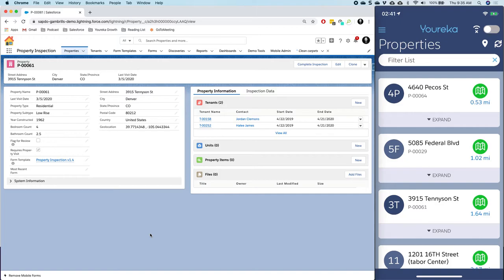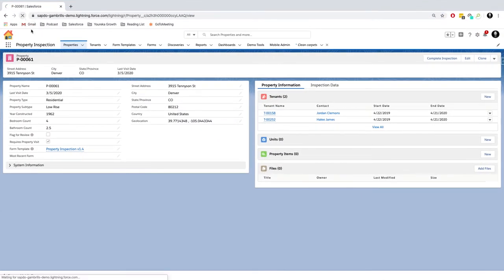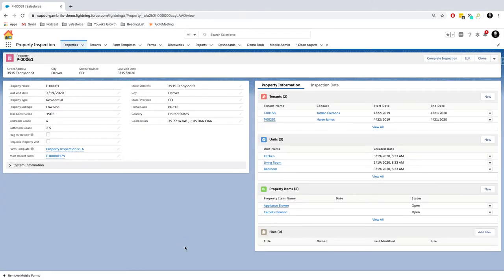That's all for the mobile application — you can see quite a few new features offered to adjust the way our mobile workforce sees the Eureka application and interacts with form data. If I go back to Salesforce and refresh my page, any information we changed on the property record itself would be adjusted.